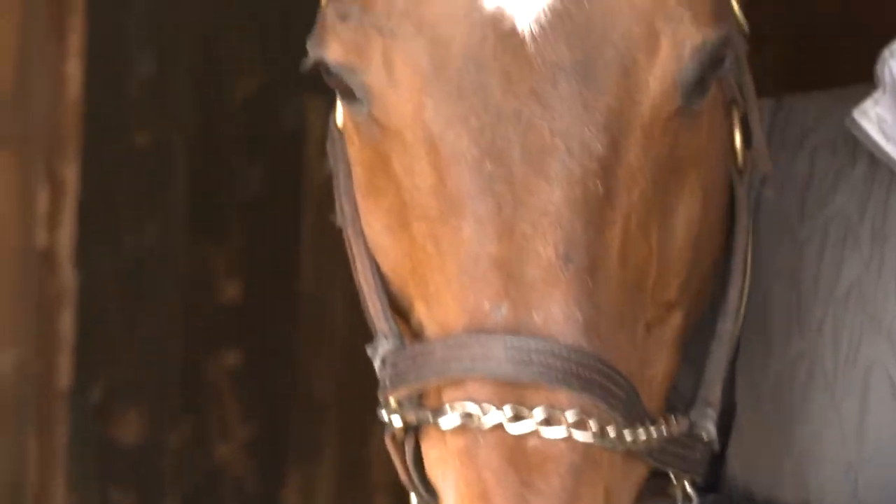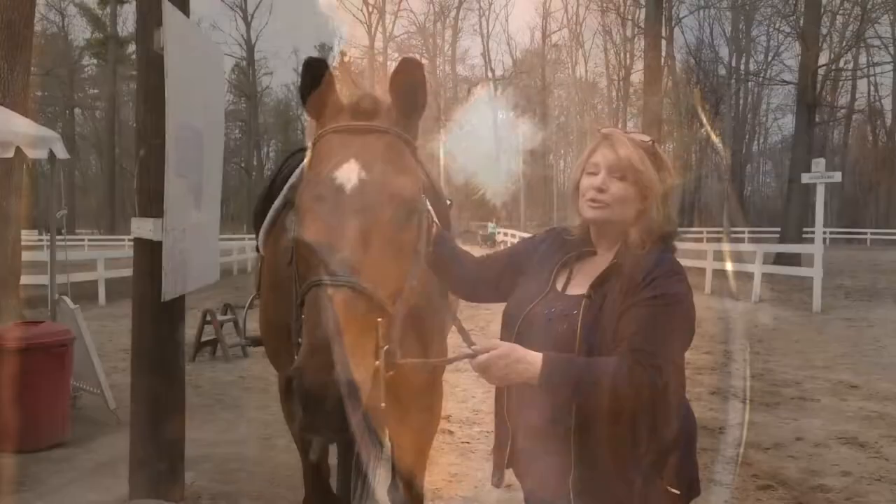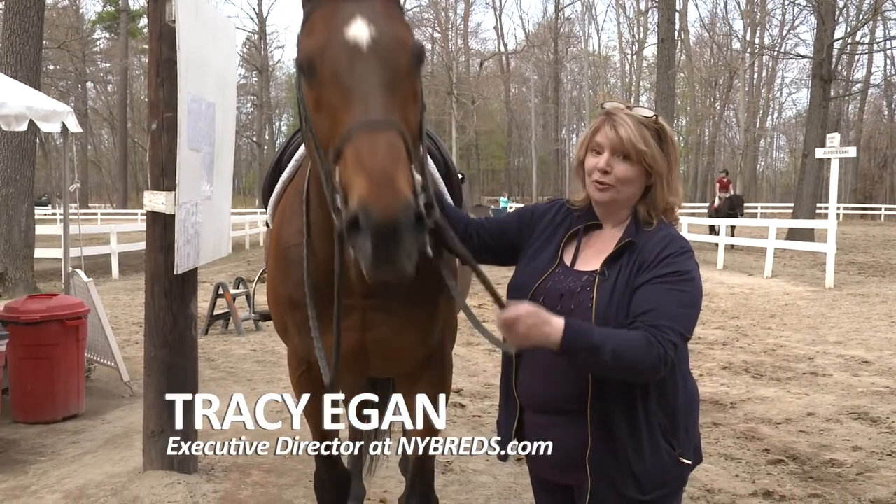He is the best horse I've ever had. He's just wonderful. And Tipper isn't the only Thoroughbred that's had great success in the hands of Linda Orton.